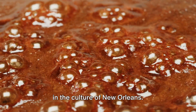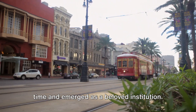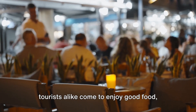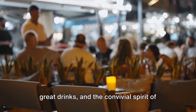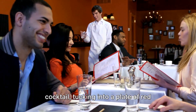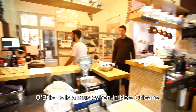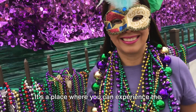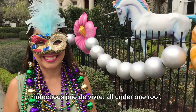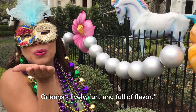The history of Pat O'Brien's is steeped in the culture of New Orleans. Founded in the Prohibition era as a speakeasy, it has weathered the storm of time and emerged as a beloved institution. Today, it's a place where locals and tourists alike come to enjoy good food, great drinks, and the convivial spirit of the Big Easy. Whether you're sipping on a hurricane cocktail, tucking into a plate of red beans and rice, or simply soaking in the vibrant atmosphere, a visit to Pat O'Brien's is a must when in New Orleans. Pat O'Brien's embodies the spirit of New Orleans — lively, fun, and full of flavor.